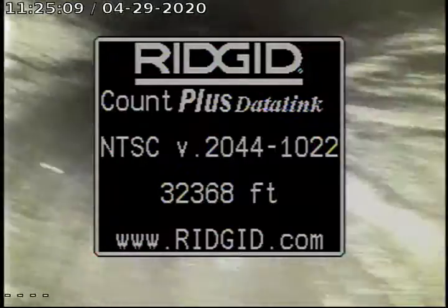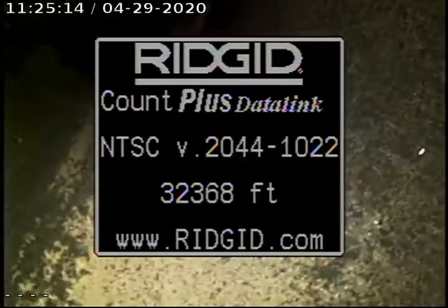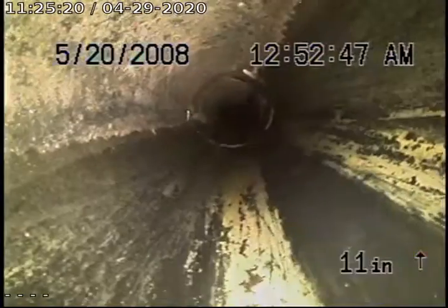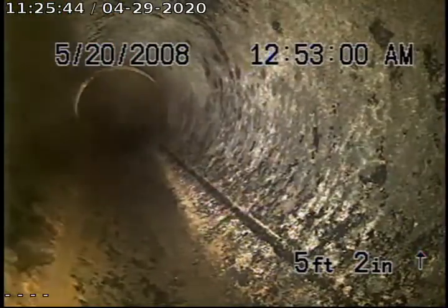Sorry about this black screen — it has a rigid on it and should go away momentarily. So far it's all black EVS piping. We are now in 4-inch concrete. That's great.